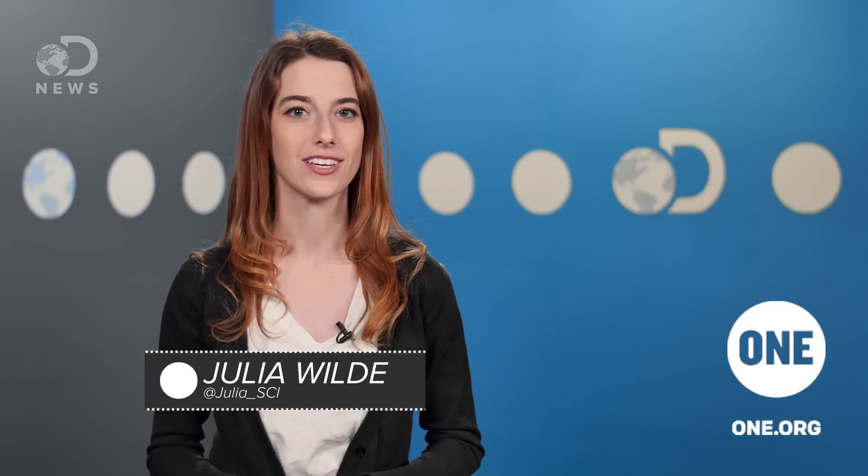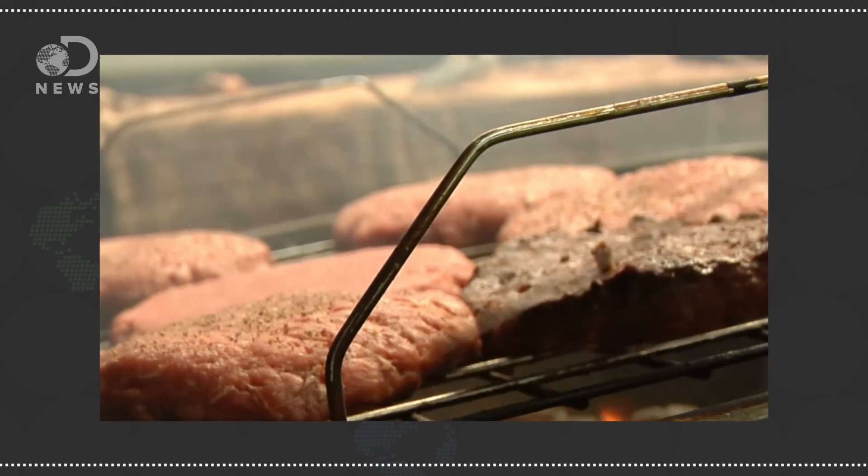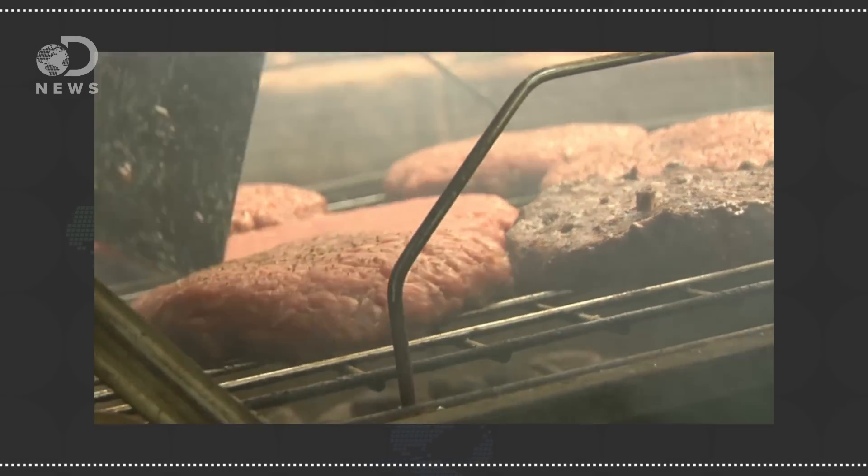Hey guys, Julia here for DNews. For most of human history, cooking required raw ingredients and applied heat, usually in the form of fire. All that peeling and slicing, boiling and baking took a lot of time. Not to mention, just heating up a pot of water meant heating up the whole fire or stove, which heated up the whole kitchen or house, so cooking was laborious and time intensive.